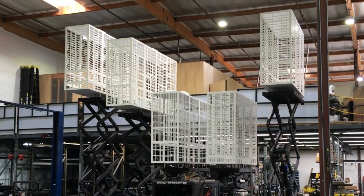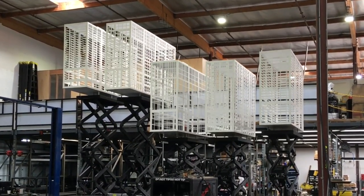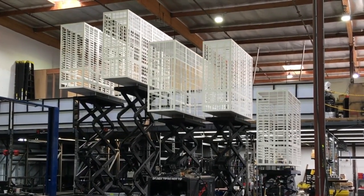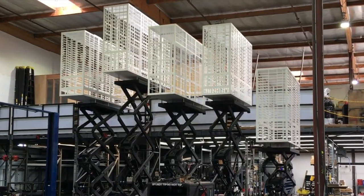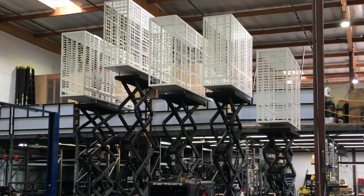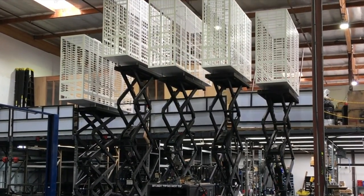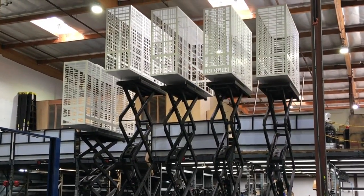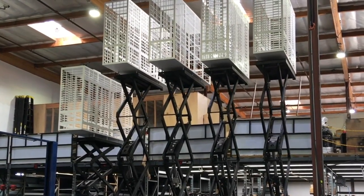Working again with the good folks at All Access, we modified five JLG personnel lifts for a kinetic sculpture. The sculpture was installed on a beach to emphasize the effects of climate change and subsequent rising tides. The lifts were programmed to move in the cyclical motion of a lunar clockwork. The longest complete cycle of the slowest lift took hours to complete, but when it did, all the lifts would arrive at the same level just like a clock mechanism. Now could you imagine trying to do that timing by hand?